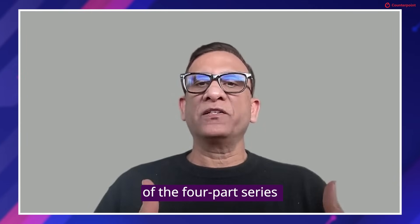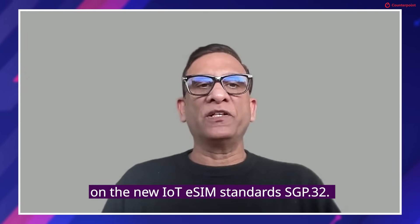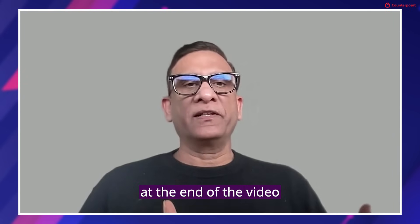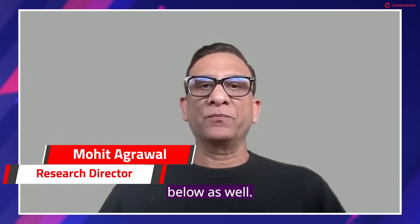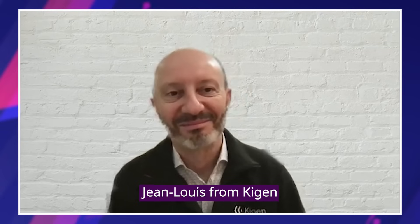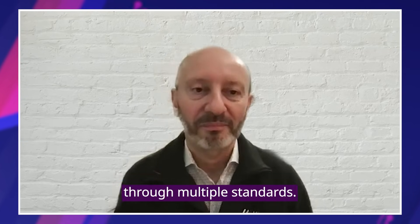Hello everyone, good to see you back for the second episode of the four-part series on our new IoT eSIM standard SGP32. If you missed the first part, we have the link of the first episode at the end of the video and in the description below. This video series has been brought to you by SimTech in collaboration with Counterpoint Research. Today we have a special guest, Jean-Louis, from Keegan, to talk about the technical aspects of SGP32 and how to navigate through multiple standards. Welcome to the show, Jean-Louis. Can you introduce Keegan for our listeners as well as introduce yourself?